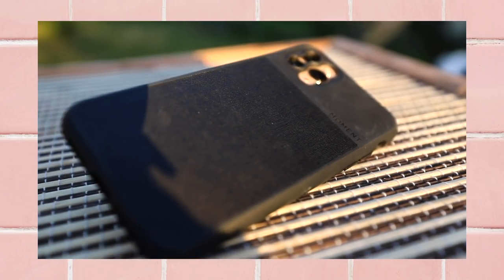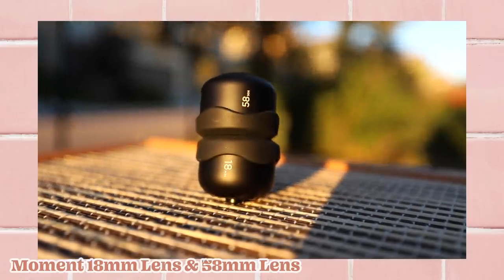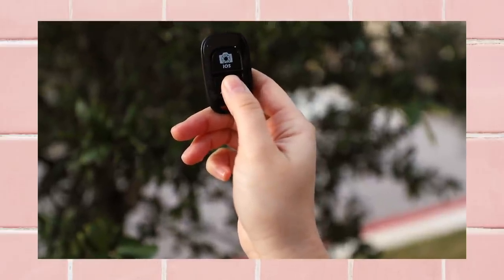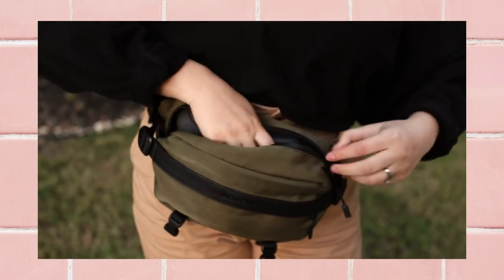I use this fanny pack from Moment. I can fit my tripod strapped onto the bottom, my iPhone in a Moment lens phone case so I can just put a lens on if I want. The lenses I bring are an 18mm lens for wide shots and a 58mm lens for more of a portrait style photo with a blurred background and a sharp focus on the face. The most important thing in that bag is the Bluetooth remote for actually shooting the photos — you just click it every time you want a shot. When shooting in public, the quicker the better.